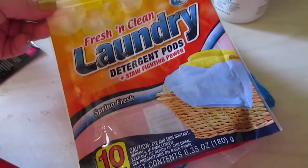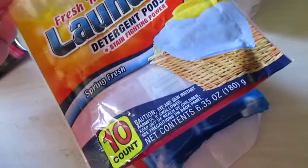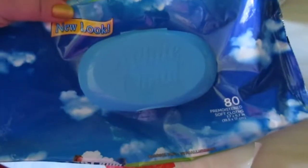I have a package of the Fresh and Clean laundry detergent pods. I really like these for the laundry — they're Spring Fresh scent. I'll continue to get these as well.